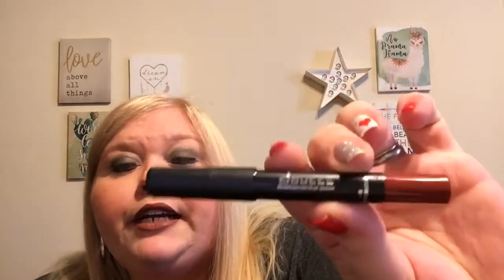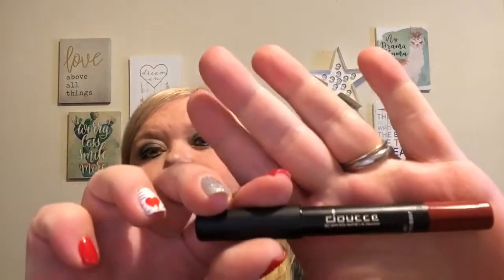Then we have — and I don't know if I'm saying this correctly — is it Doseé or Dose of Colors? The Relentless Matte Lip Crayon in Winterberry. That is a really pretty shade, but I have quite a few shades very similar to this, so I'm going to not swatch this and set it aside for one of you guys. So we have one more product and this is from Be a Bombshell — it is a matte bullet lipstick.